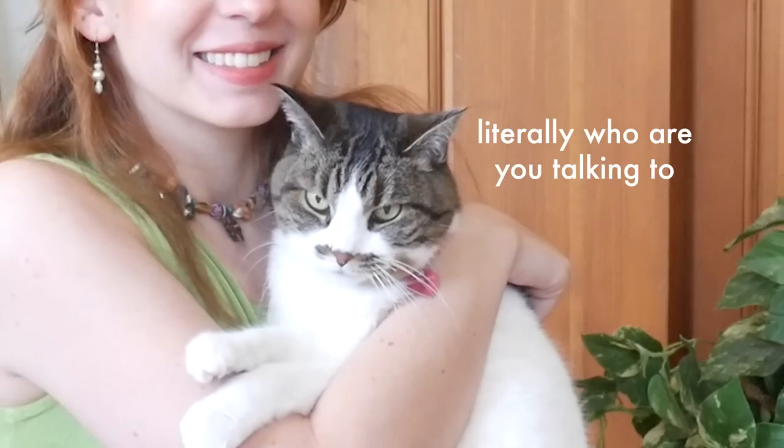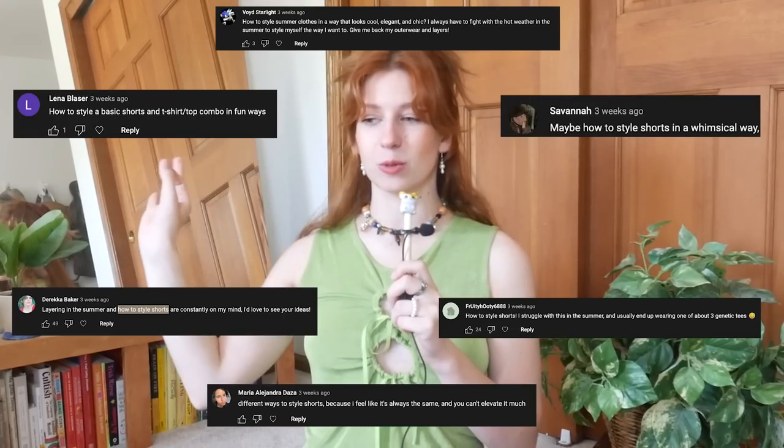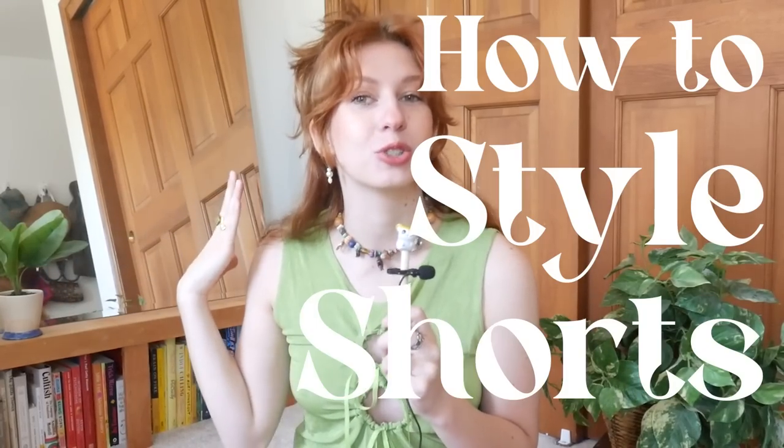Hello friends! A few weeks ago I asked you all what videos you wanted to see from me this summer, and one that was highly requested was how to style shorts. I am honored you all trust me to come up with some good shorts styling ideas, because honestly they're really hard to style in a way that actually feels like an outfit. But today we're going to do just that.